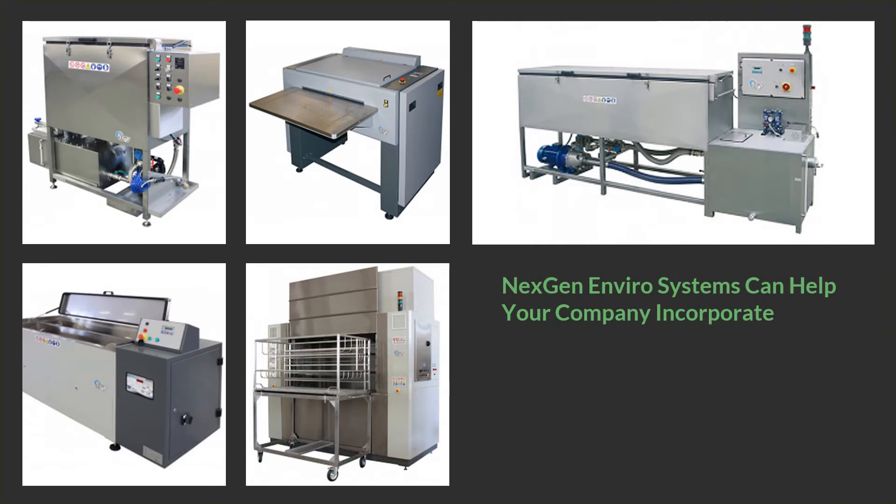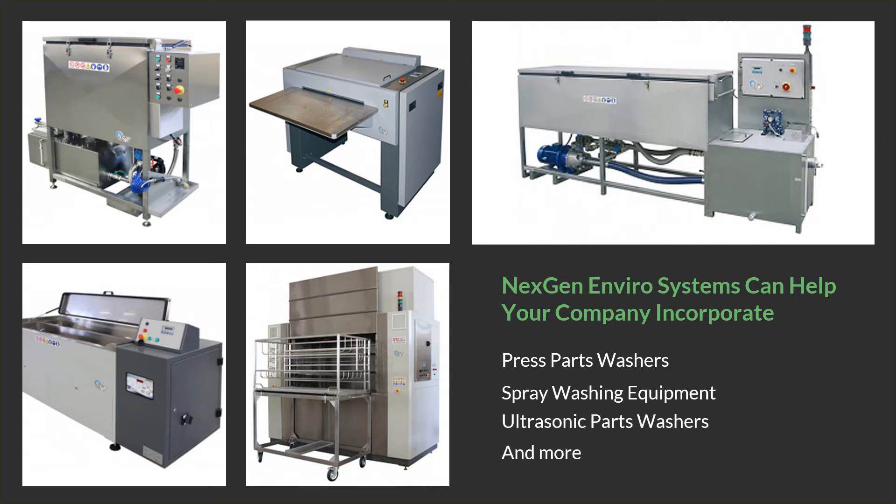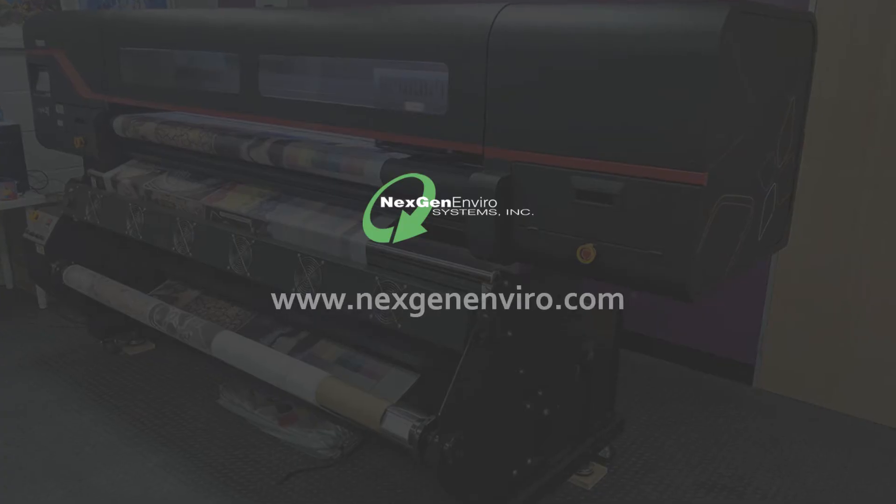NextGen EnviroSystems can help your company incorporate press parts washers, spray washing equipment, ultrasonic parts washers, and more into your operations. Contact us to learn more.